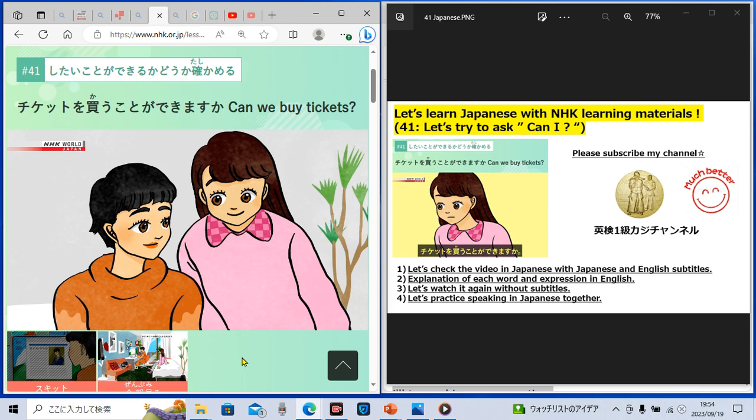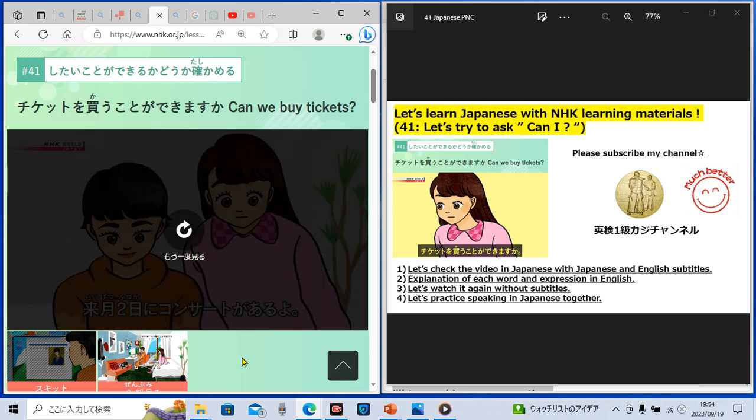Could you understand the Japanese conversation? I hope so. Let's move to the next practice — that is the speaking practice. The simplest and best way to improve our speaking ability is to practice speaking. So let's try to speak in Japanese together with me. First, we will watch the Japanese conversation again, and after we hear one sentence in Japanese, we will repeat it to improve our speaking ability. Are you ready? Let's try it.